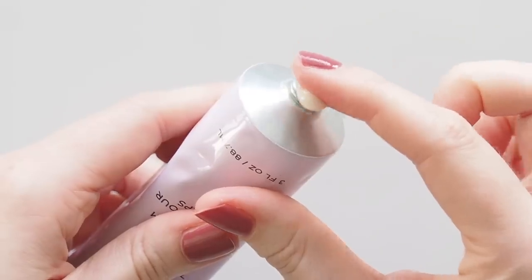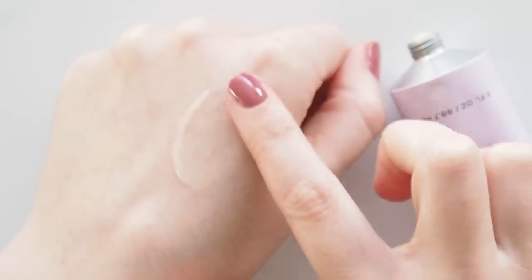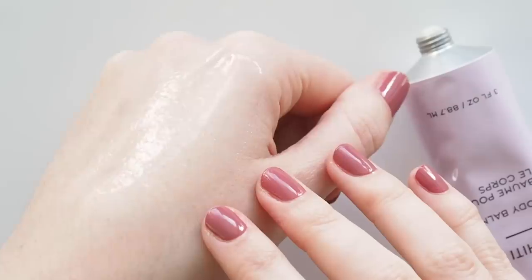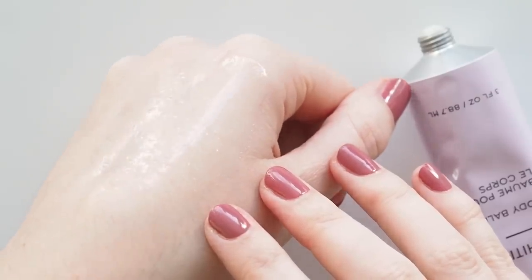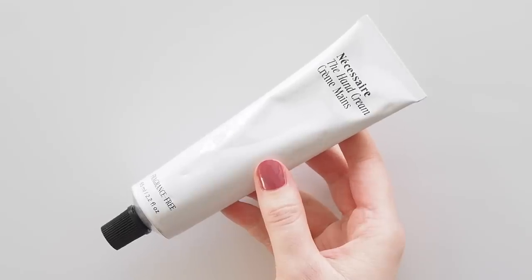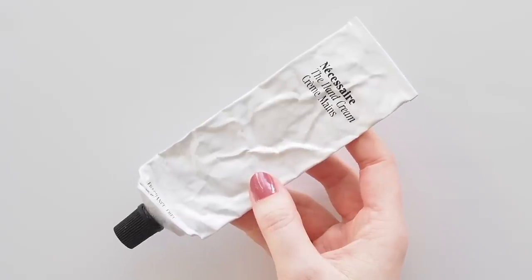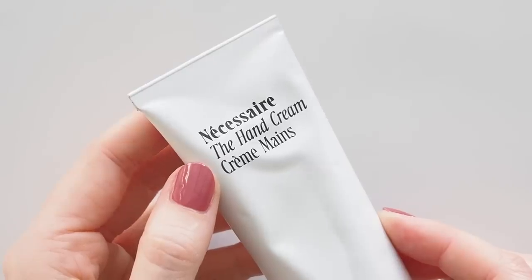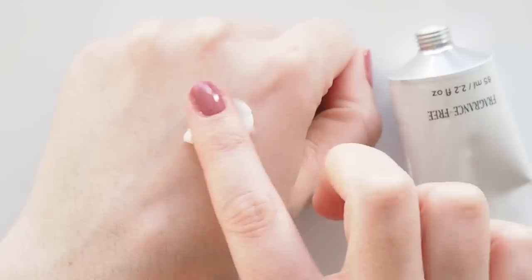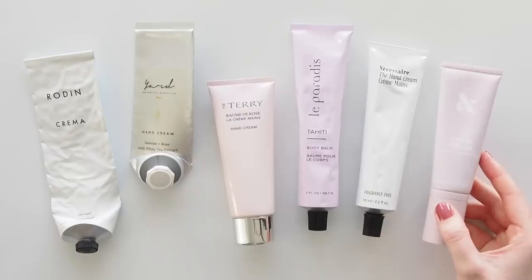The Le Paradis Tahiti Body Balm scent is just stunning — monoï oil from the tiaré flower, the traditional flower of Tahiti (also known as the Tahitian gardenia), gives it this intense tropical gardenia scent. It's a body balm that melts into an oil, so I like using a tiny bit on my hands or adding a dash to another hand cream. Necessaire launched their hand cream last year and you can see I was a fan — it's like their body lotion's little sister, with a light texture that's really fast absorbing so you can get on with your day, and my hands feel so soft.